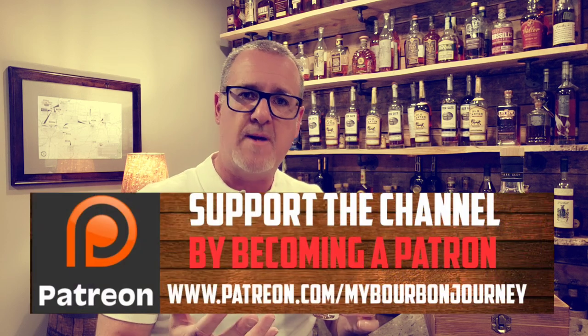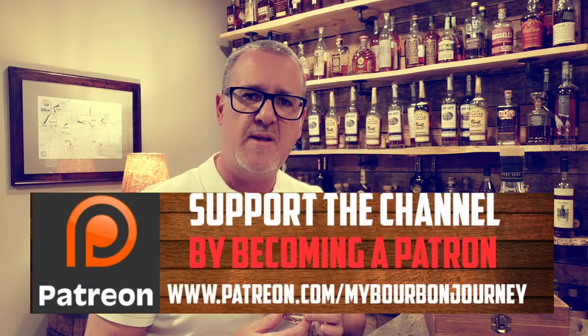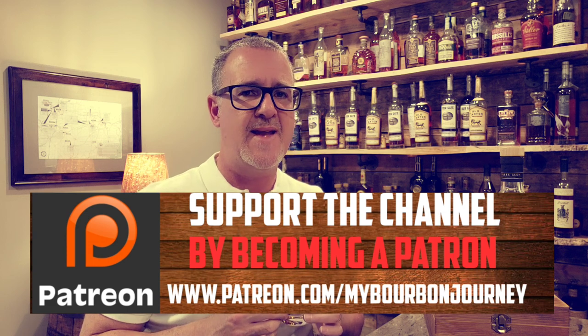Thank you so much for tuning into another one of my reviews — greatly appreciate all the support. You can follow me on Facebook, Instagram, and Twitter at My Bourbon Journey. If you'd like to help support the channel or become part of the Mash and Journey Whiskey Club, check the Patreon link in the description below. Thank you so much — remember, it's about the journey and not the destination. Cheers.